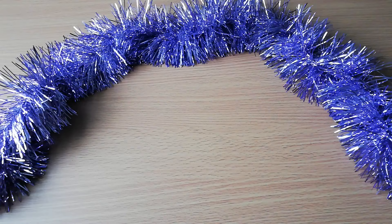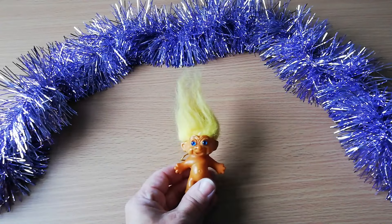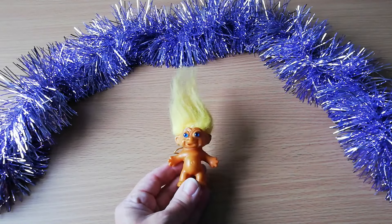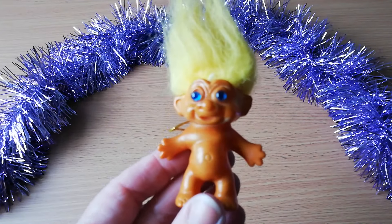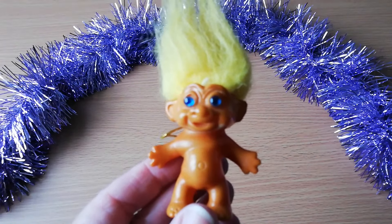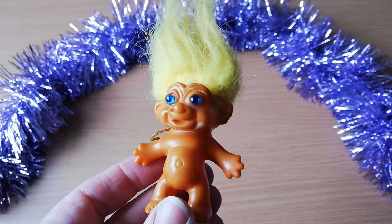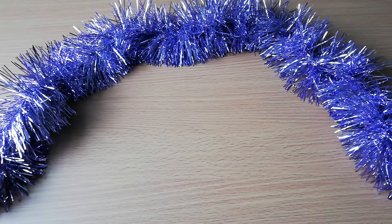It's traditional to have a troll in the Christmas tree — and when I say traditional, I don't mean in the UK, I just mean in Dave's household growing up. The Christmas troll was a thing, so that's going on the tree.